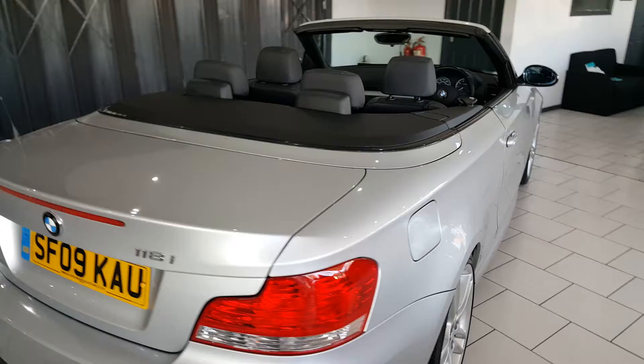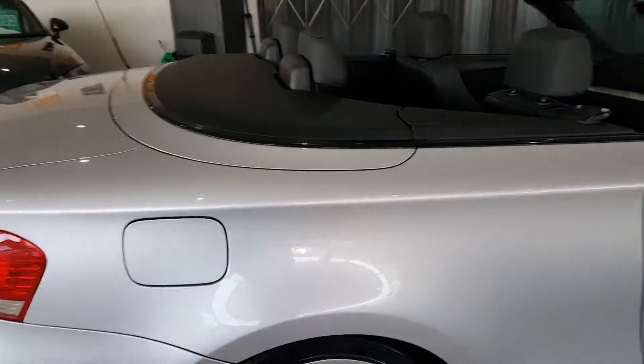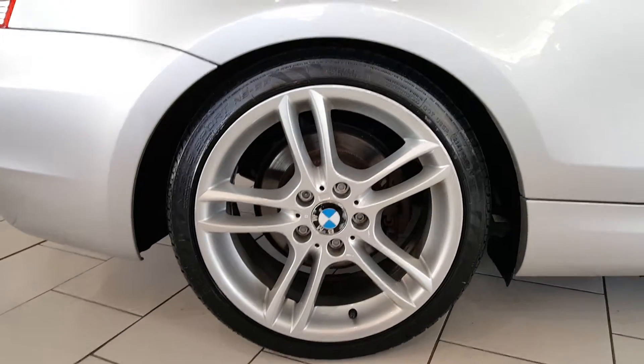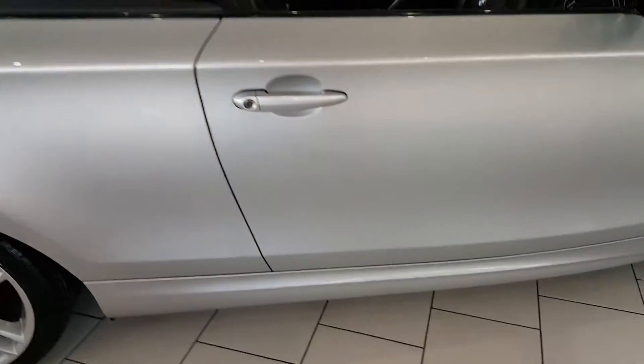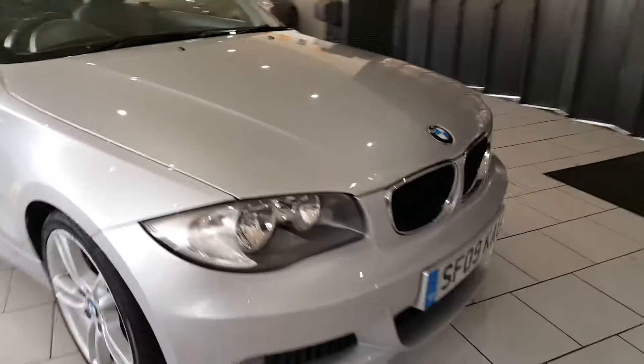It comes fitted with rear parking sensors. Being the M Sport, it comes with the M Sport body kit, M Sport rear bumper, 5 spoke alloy wheels, the M Sport side skirts, and the M Sport front bumper.